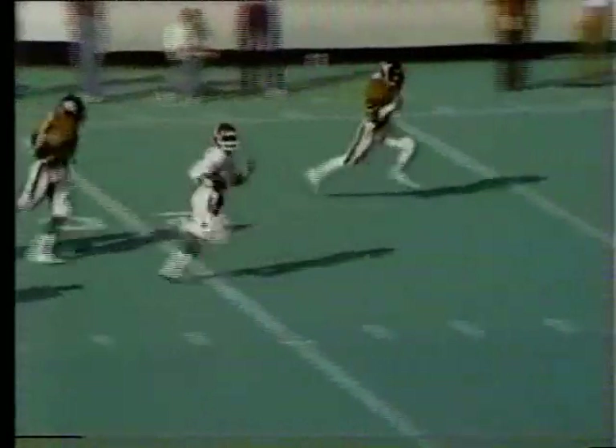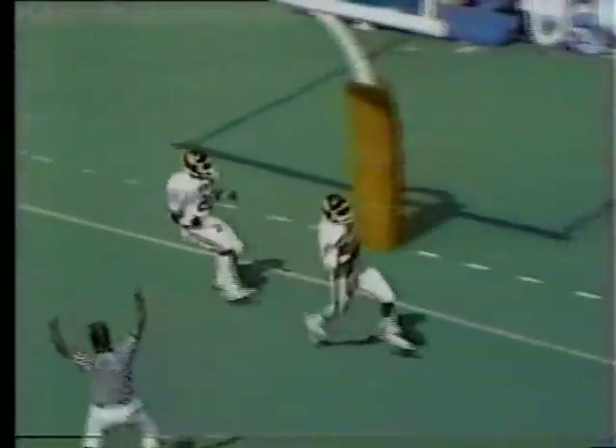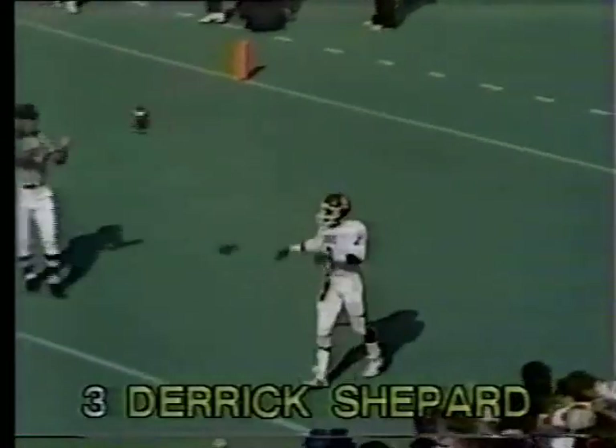Oklahoma needs some big plays and some points in a hurry. Nice throw by Bradley. Derek Sheppard breaks a tackle at the 45-50, here he goes — 45, 40, 35, 30. Cuts back at the 20. A great run by Sheppard; he'll score a 73-yard touchdown. There are no flags. A great individual effort by Derek Sheppard.